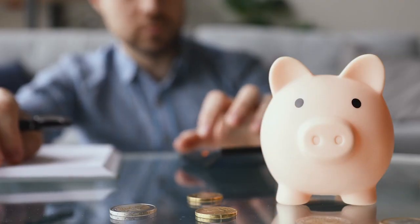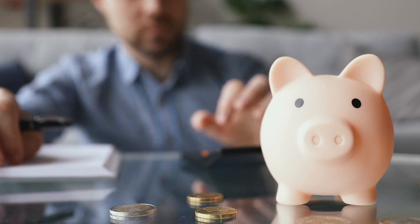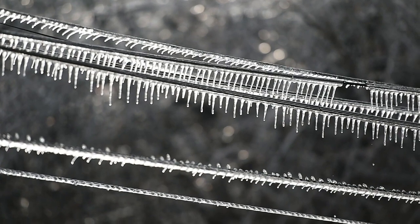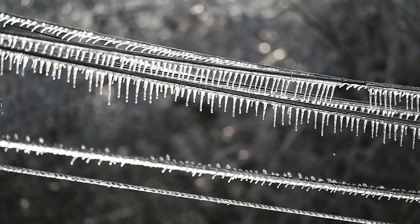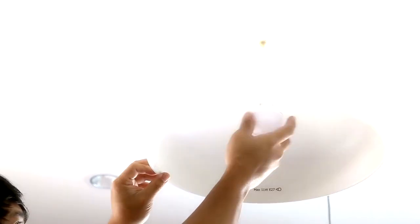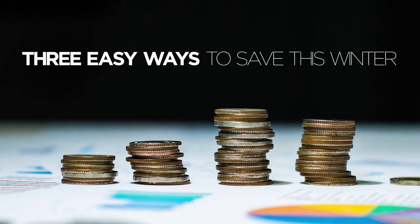That's why home heating typically takes up a big chunk of your winter electric bills, and why your bills often go up the colder it gets. We can't control the weather, but we can help you manage your energy use during the colder months. Small actions can make a big difference in saving energy and money. Here are three easy ways to save this winter.